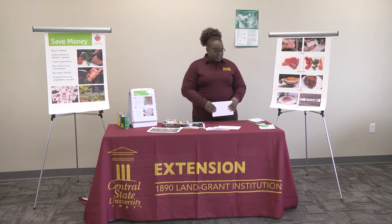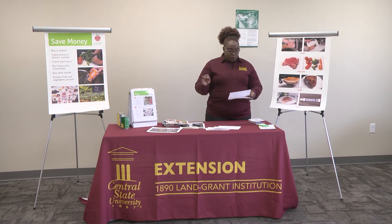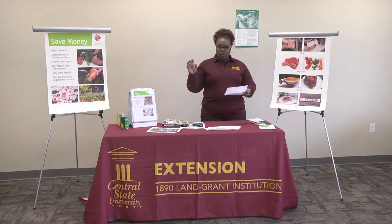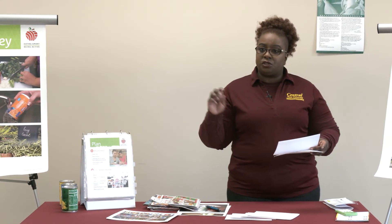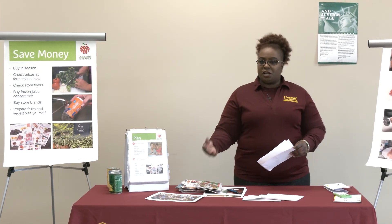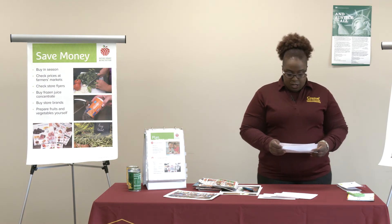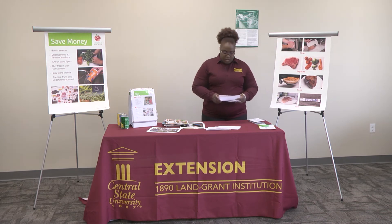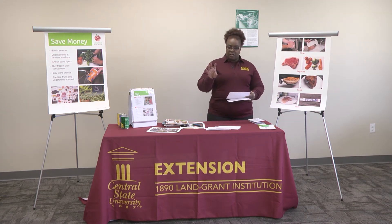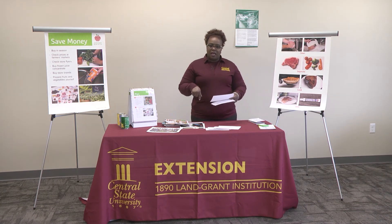Now let's talk about unit pricing, which is a really useful idea when saving money. Unit pricing is when you take the cost of an item and divide it by the number of ounces — for example, $1.49 divided by 29 ounces gives you the price per ounce. This can help you find cheaper options, whether national brand or generic. There is an app called the Eating Smart Being Active app that you can download on your smartphone. It has a unit pricing tool located under the calculator function, so you can use it right in the grocery store instead of figuring it out in your head.